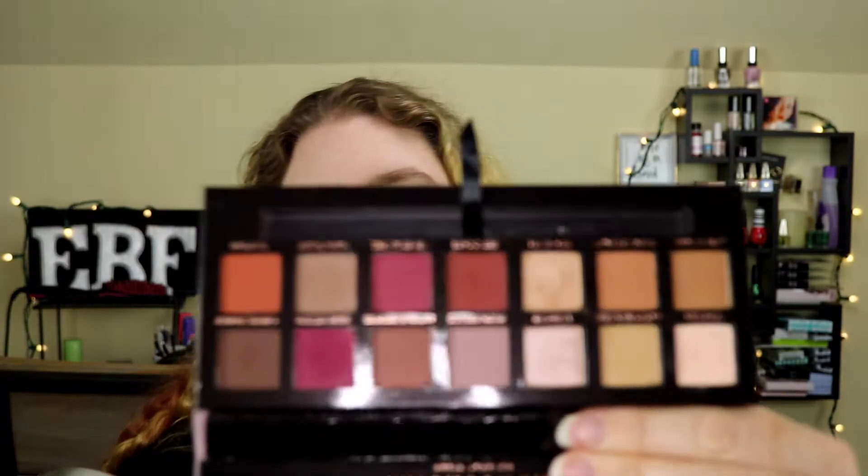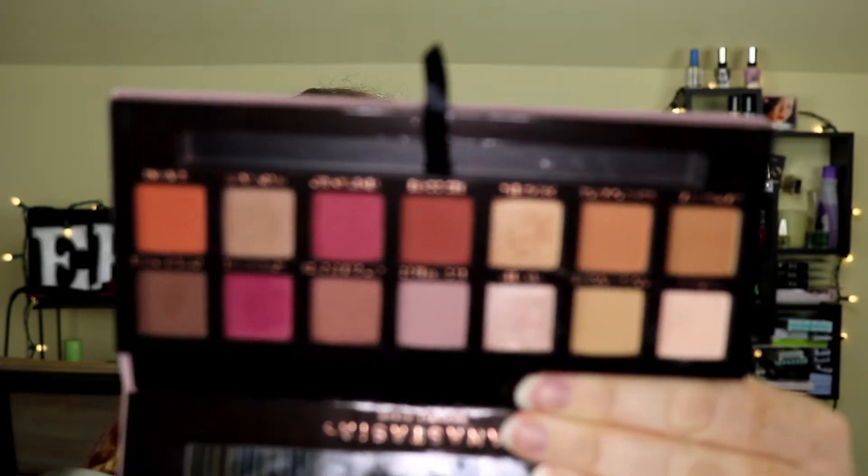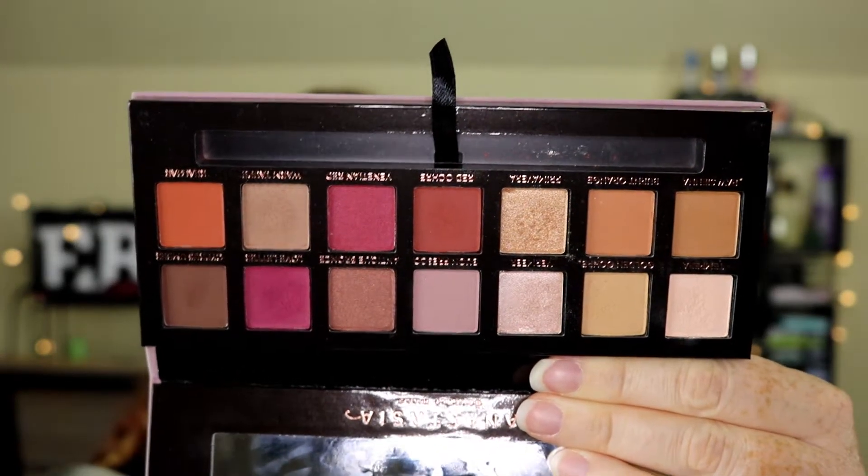This was actually the very first makeup look video I did, and I used this palette. I went back and double checked, and I was like, yeah, what am I going to use for my very first Throwback Thursday? It's going to be this one.